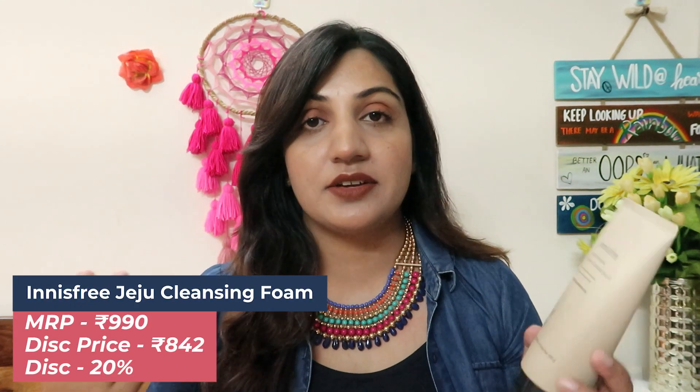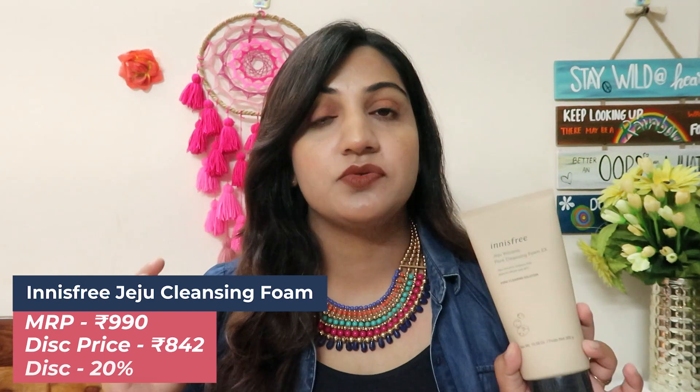Product number five is by the brand Innisfree — this is their Jeju Volcanic Pore Cleansing Foam. This is an excellent alternative to double cleansing. While double cleansing has no real alternative and everyone should do it, if you're among those who are lazy, busy, or avoid double cleansing for any reason, this single wash breaks down sunscreen very effectively. If your makeup is very stubborn it may take a little time, but otherwise this is an excellent alternative. I got almost 15% off on the 990-rupee large tube, bringing it down to around 840 something.